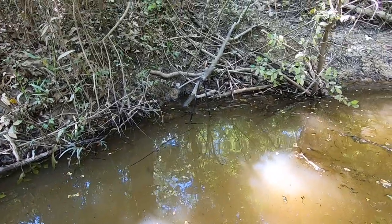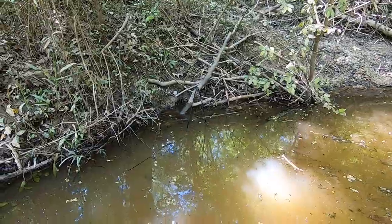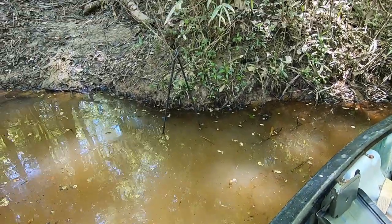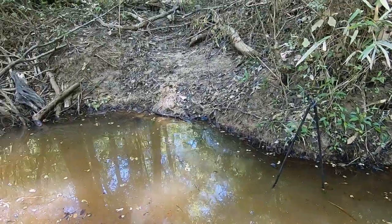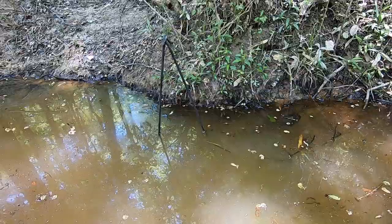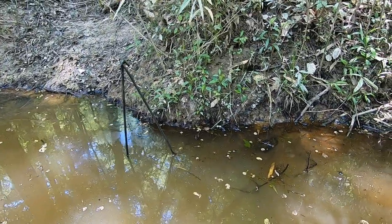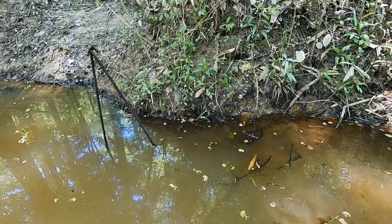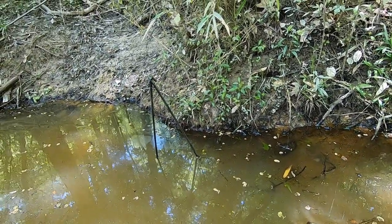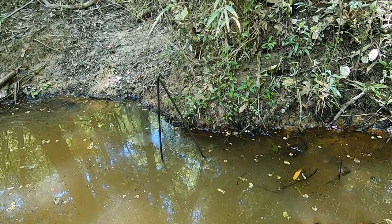Moving down just below that caster mound, I found another run — going to set it and keep moving. Set number two is made. Found a little bank den right there, got a 330 on an H-stand. You can see the little caster mound they've made. Found the best hard-bottom little run right here. This gentleman wants these beaver gone so he can put in a floodgate to control the water on his duck pond — it's managed heavily for the duck population.